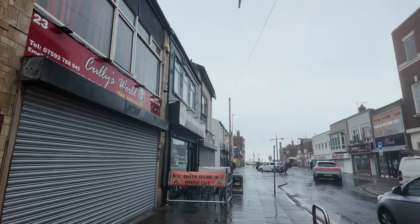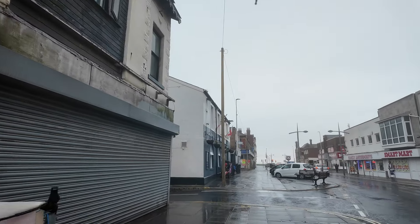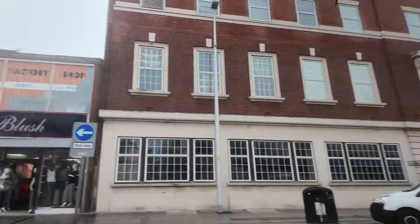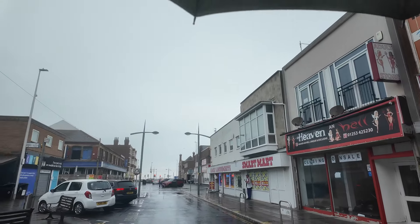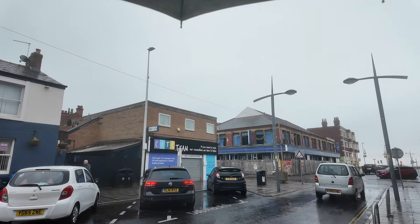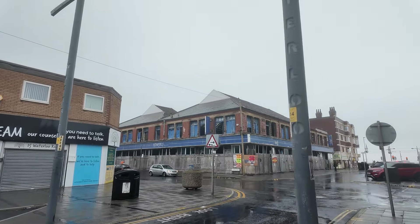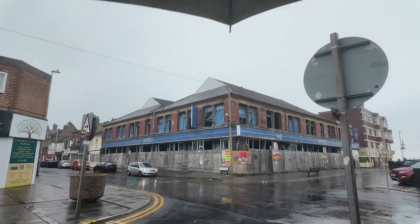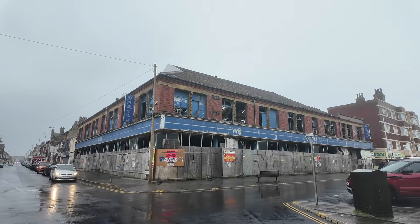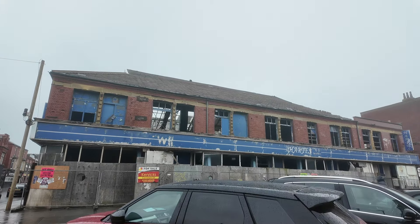As you walk towards the prom, we've got the old Hearts Christmas shop — this used to be the old Woolworths building, opened back in 1928. It was Woolworths' second building in Blackpool after the one in town. When Woolworths pulled out it turned into more of an indoor market, and then Hearts Christmas shop, which closed back in 2019 after the best part of 90 years trading. Over the last five years it's been left basically to rack and ruin.